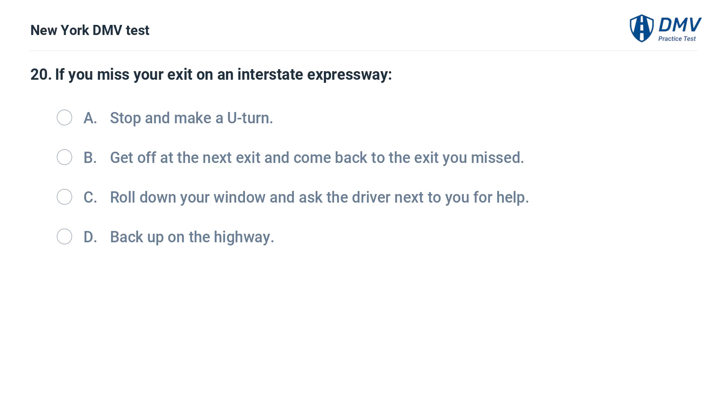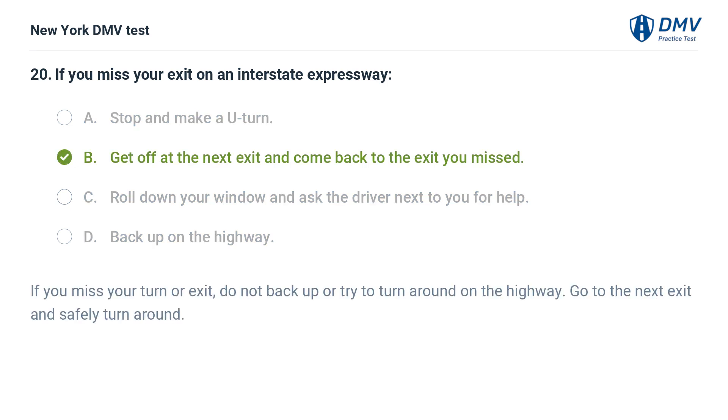If you miss your exit on an interstate expressway: a. stop and make a U-turn, b. get off at the next exit and come back to the exit you missed, c. roll down your window and ask the driver next to you for help, d. back up on the highway. Answer: b. get off at the next exit and come back to the exit you missed. If you miss your turn or exit, do not back up or try to turn around on the highway. Go to the next exit and safely turn around.